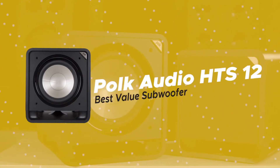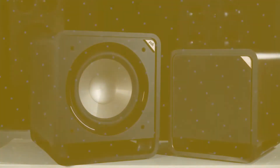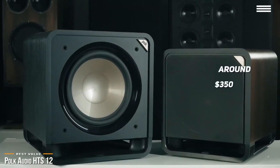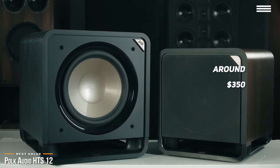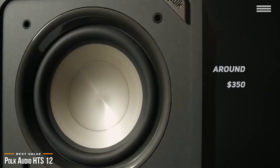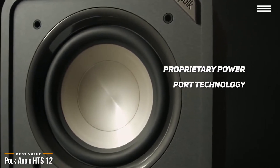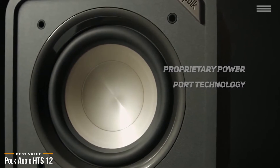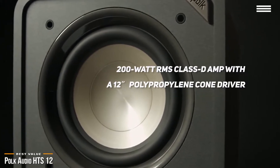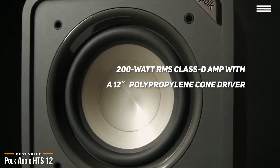We'll start with the Polk Audio HTS-12, our choice for best value subwoofer. Polk Audio delivers great value with its HTS-12 powered subwoofer. For around $350, you'll get a good balance between price and performance that's perfect for small to medium-sized rooms. The HTS-12 features Polk's proprietary power port technology designed to fill your room with immersive, three-dimensional sound, with deep bass and low distortion through a 200-watt RMS Class D amplifier pushing a 12-inch polypropylene cone driver mounted on a 49.9-pound ported cabinet.